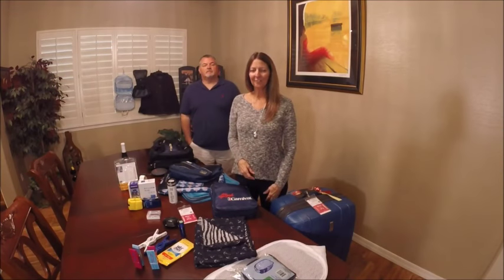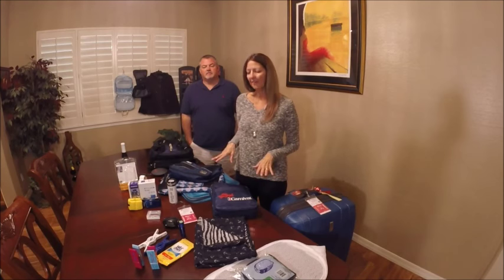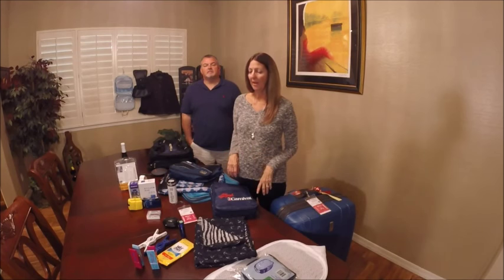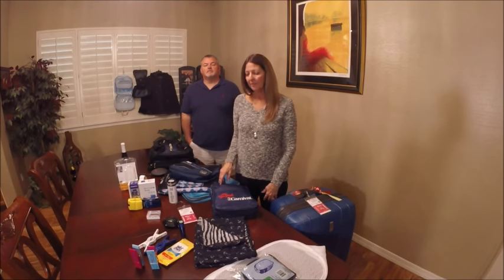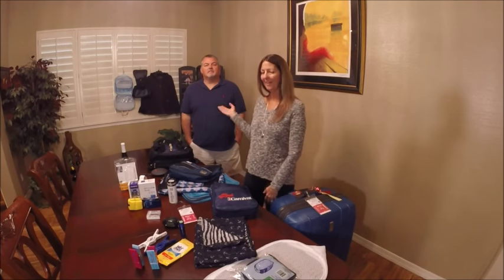Hi everyone! This is Sharon from Sharon at Sea. I have all these things laid out here today and they're all items that we feel are very important when cruising and we don't like to leave home without. We take most of them on all of our cruises and we're hoping that they will be helpful to you as well, so that's why we're sharing them.